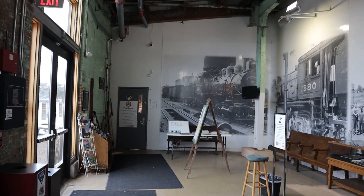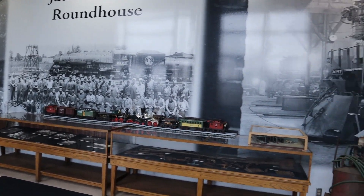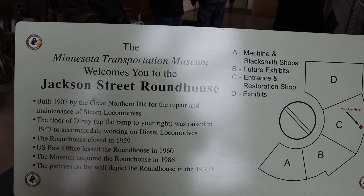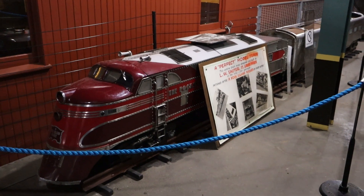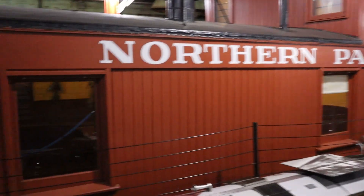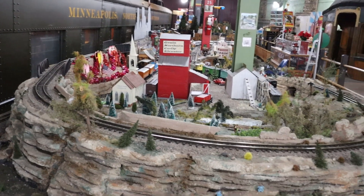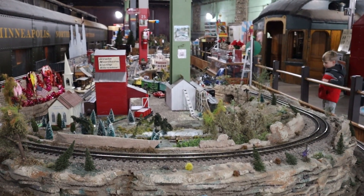Right inside the entrance door here are some displays. Here's some museum information. Rock Island Rocket — my dad used to work on that. We get to take a ride on the train, Theo. Let's go!